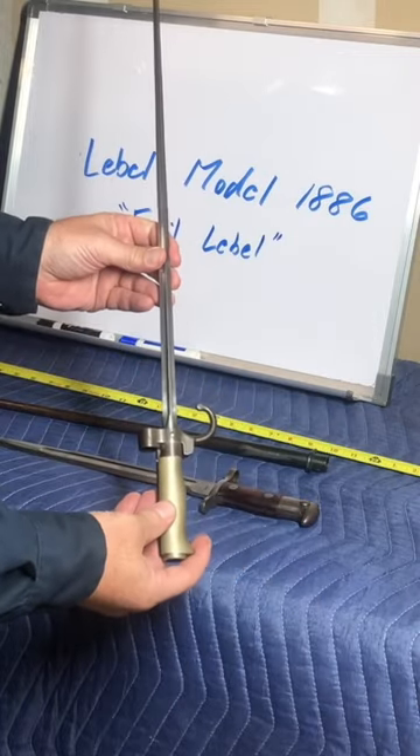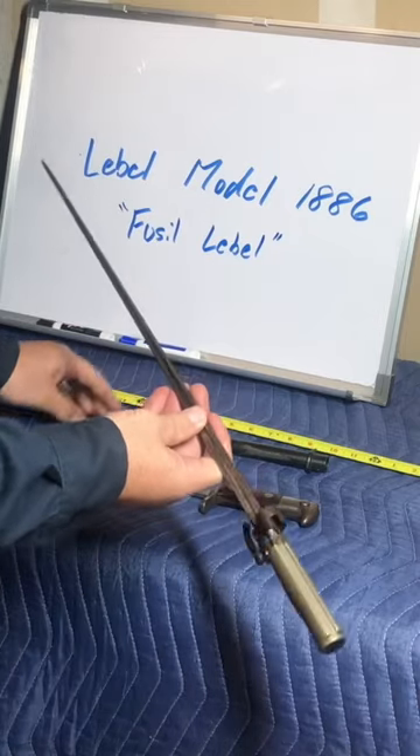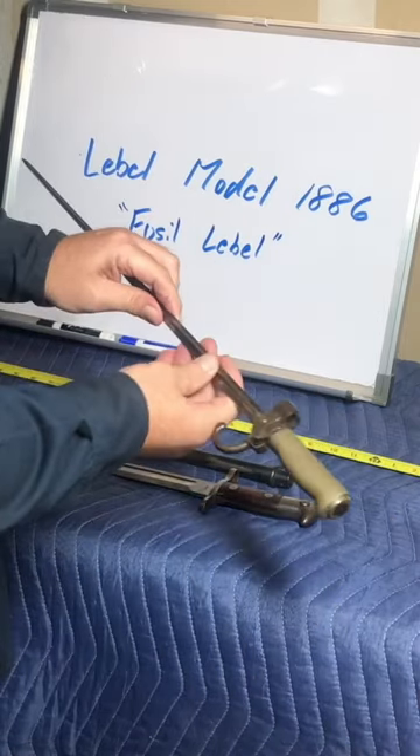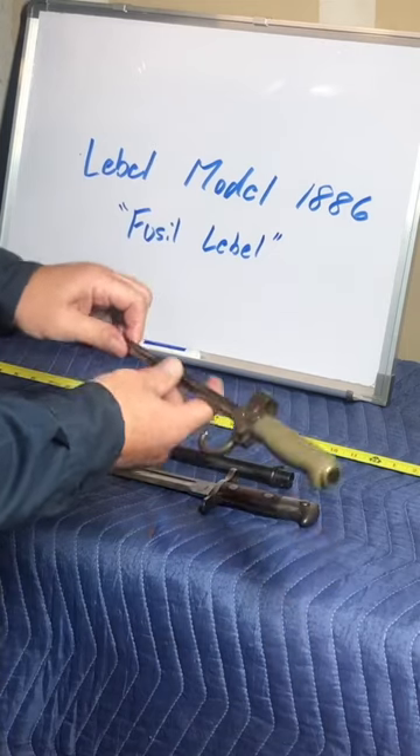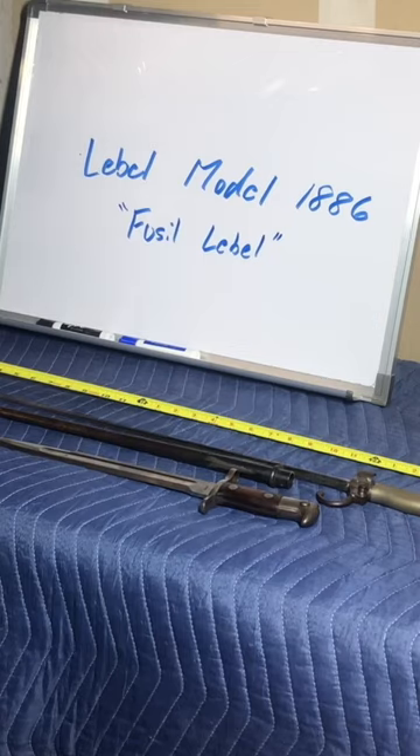This bayonet is over 25 inches long end to end. It has a cruciform blade, and the significance of this — other than being probably the longest bayonet in the world — the French Lebel 1886 was the very first military arm to use smokeless powder.